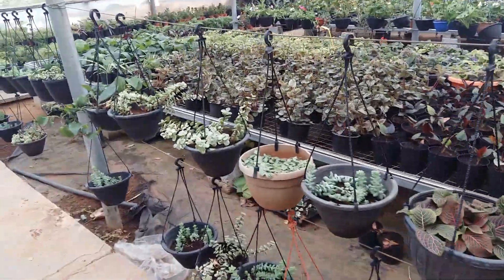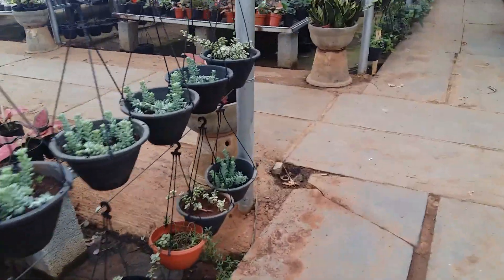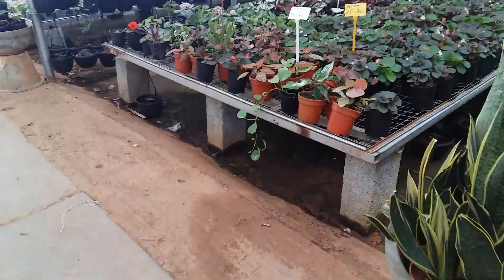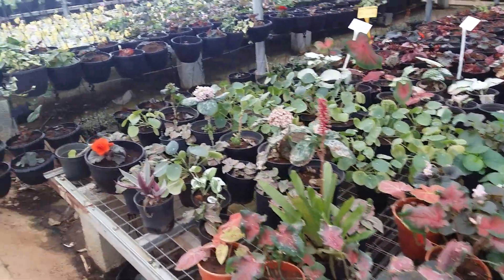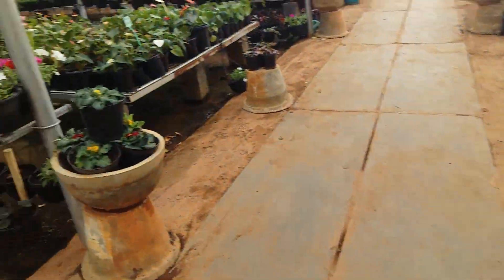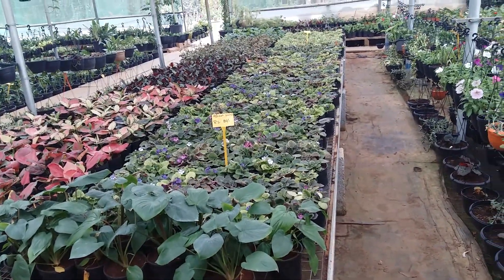Begonia is 50 rupees — quite affordable. You can see they have lots of the same plant in good quantity, a very nice collection. This is African violet, 80 rupees.